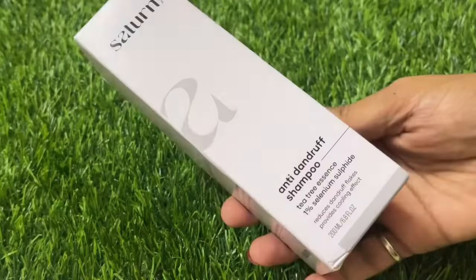So yes, the product I am going to discuss today is from the brand Satin, and this is their anti-dandruff shampoo.